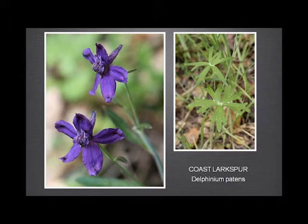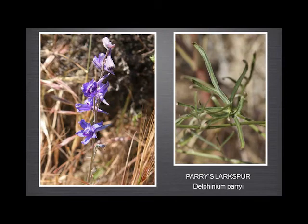The Paris larkspur has a still slightly up-curved spur, but very slight. But you can see the leaves are entirely different — thread-like, linear, very narrow leaves that often die out by the time the plant has finished blooming. But they enable you to tell the difference between these two without any hesitation.